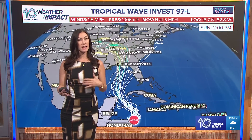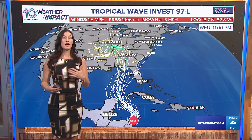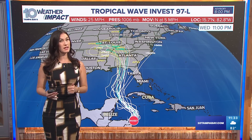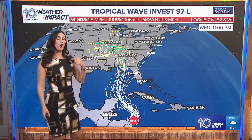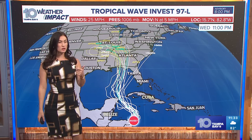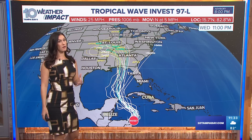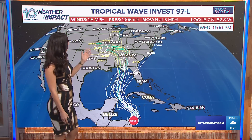Spaghetti plots did come out today and have been updating throughout the afternoon. Once it was named Invest 97L, that's when the spaghetti plots started running. We're not going to have a cone on this until it becomes a potential tropical cyclone (PTC) or a tropical depression — we're likely going to get that update tomorrow. On the satellite, we are starting to see those storms really flare up and a little bit of a better circulation.